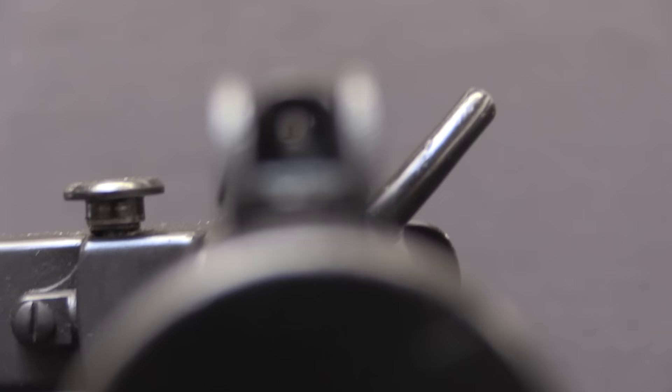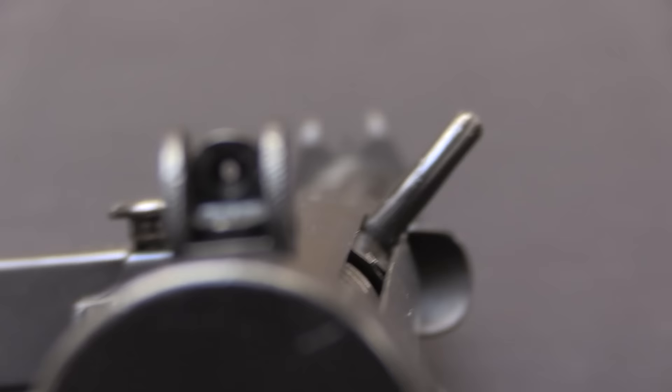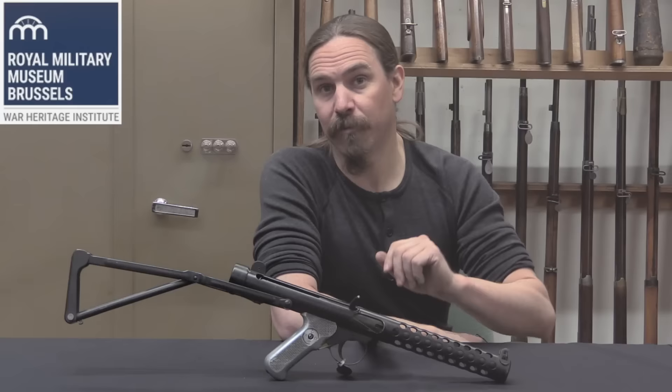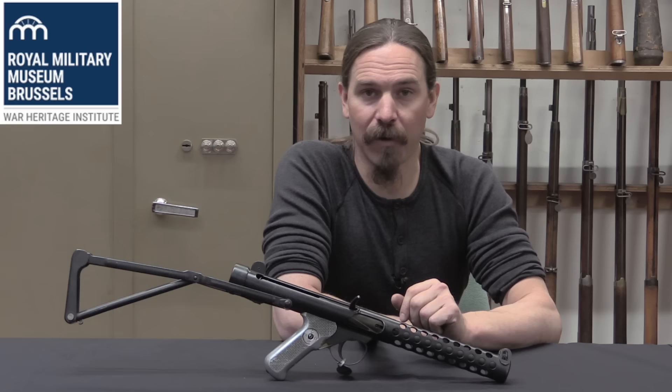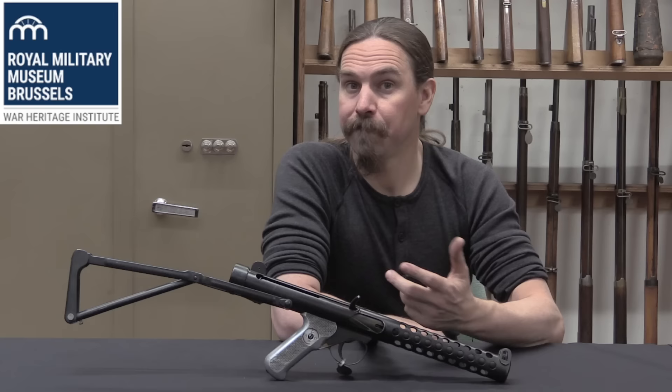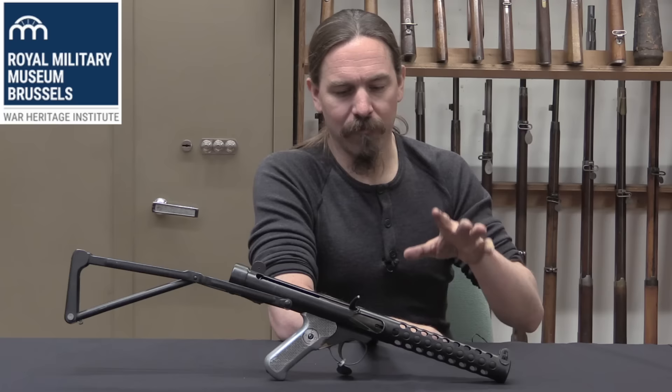The War Department requested the design in January of 1944. By March of 1944 the Stirling Company had submitted 100 troop trials prototypes, which went into testing and did really quite well. A couple of them had 10,000 rounds each put through them; they took another 4 and put 5,000 rounds each through those. Everything was looking pretty good.